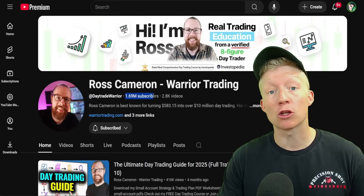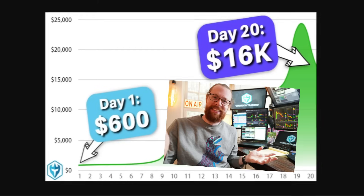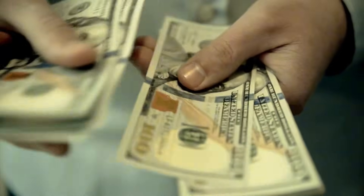Warrior Trading is the most popular YouTube page for stock trading. Its founder, Ross Cameron, is most well known for turning less than $600 into over $100,000.